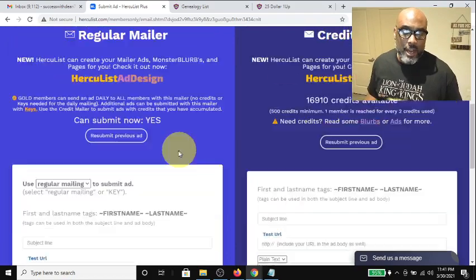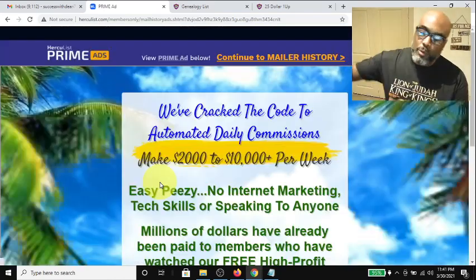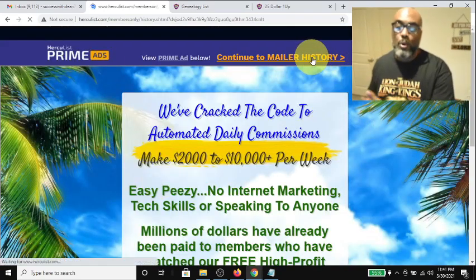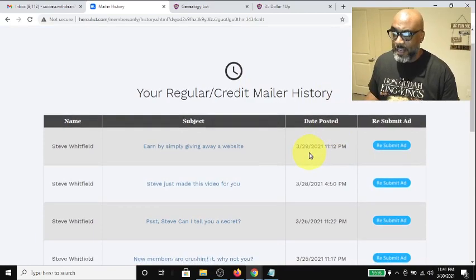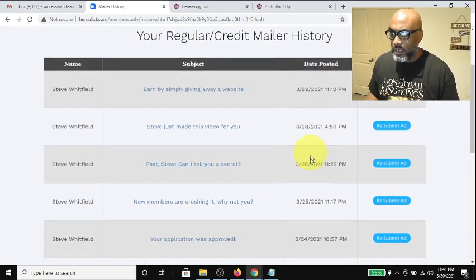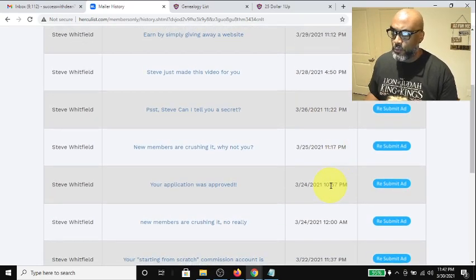As you can see, it shows how many members I can reach today and when I last sent an ad. This is where you get to send your ad, but there's a cool feature where I can hit 'Resubmit Previous Ad,' which makes it super simple. I have a group of ads that I rotate. You can see what ad I sent on the 29th, the 28th — I skipped the 27th — then the 26th, 25th, and 24th.